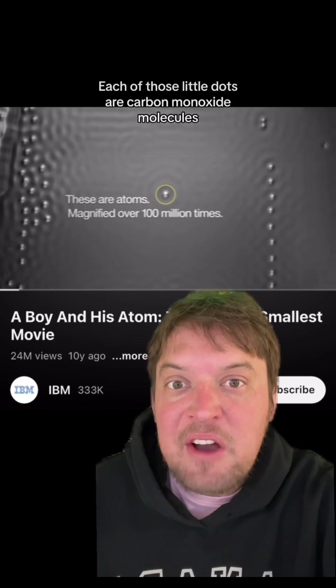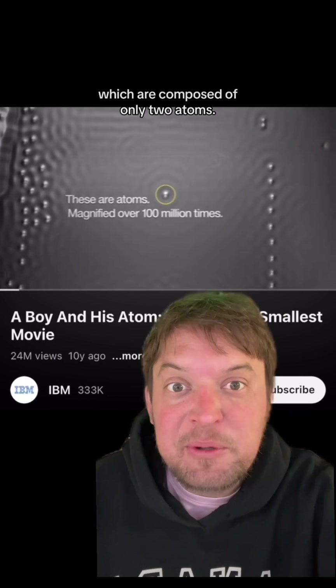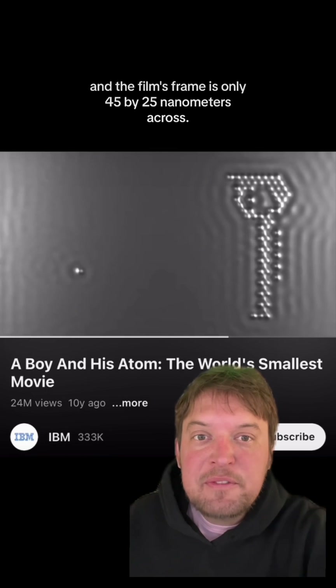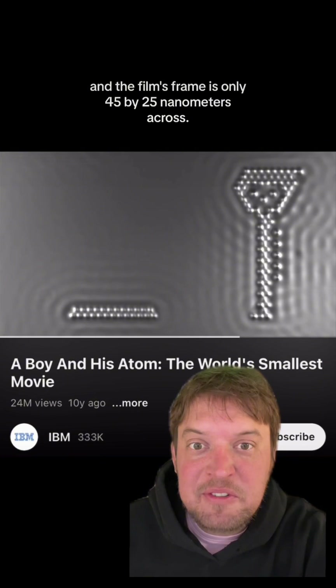Each of those little dots are carbon monoxide molecules, which are composed of only two atoms. A nanometer is a billionth of a meter, and the film's frame is only 45 by 25 nanometers across.